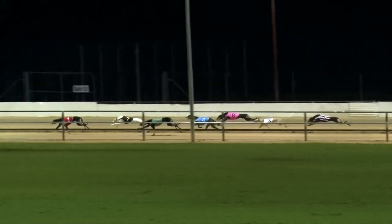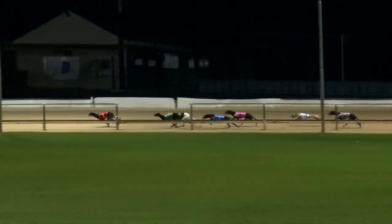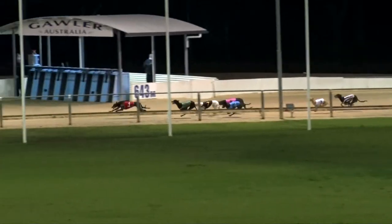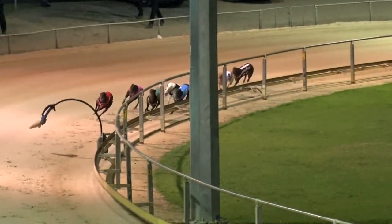Down the back, Twin Pick away by two. Doing the chasing: Dakota Roxy, Defy on the rail, then Departure Gate, Couture next, Sutton Sandy and Wooden Tiger. The leader is Twin Pick, a bit over a length. Defy has been back but coming after it.